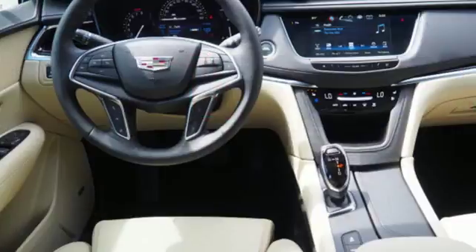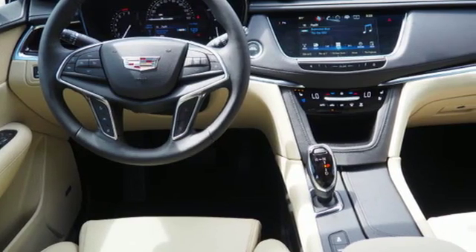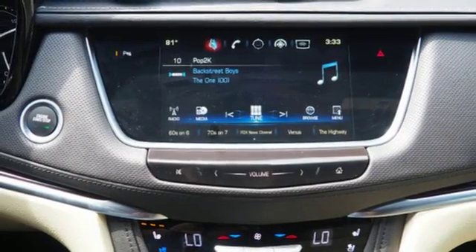The XT5 offers rear park assist, a rear vision camera, a power liftgate, and up to 63 cubic feet of cargo space.